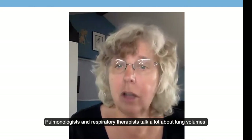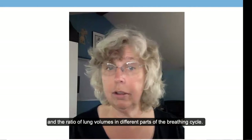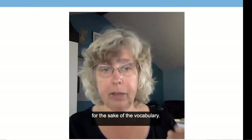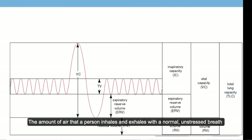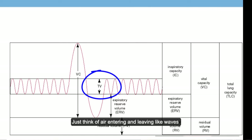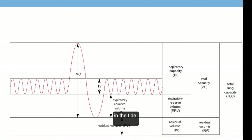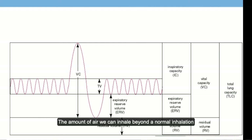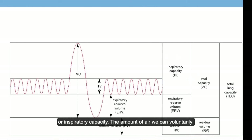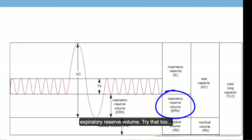Pulmonologists and respiratory therapists talk a lot about lung volumes and the ratio of lung volumes in different parts of the breathing cycle. The amount of air a person inhales and exhales with a normal unstressed breath is our tidal volume — just think of the air entering and leaving like waves in the tide. The amount of air we can inhale beyond a normal inhalation is our inspiratory reserve volume, or inspiratory capacity.